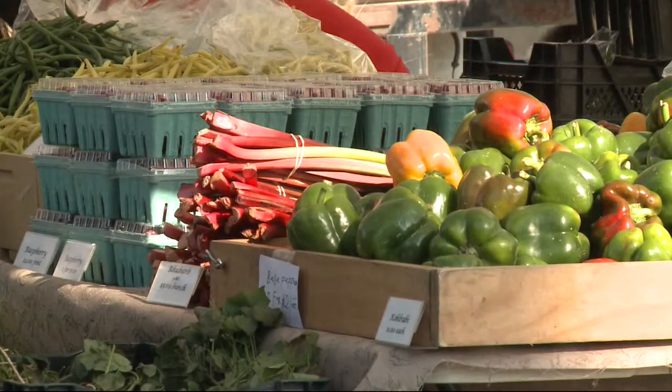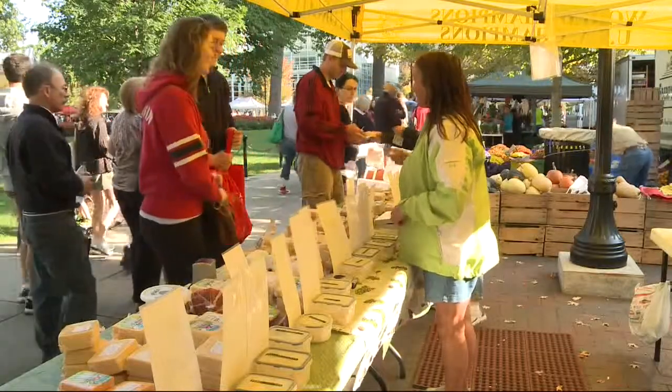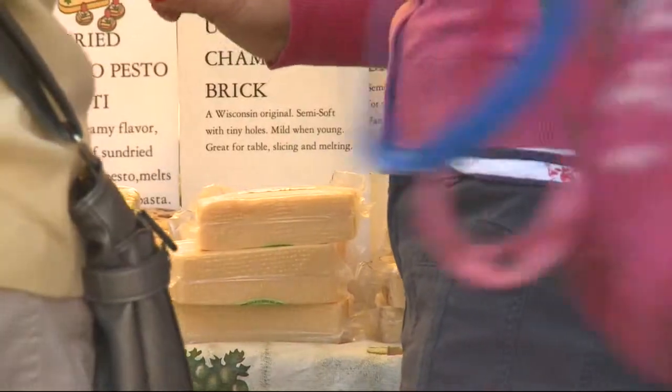We're selling food in a retail setting to the public, so everything has to be safe. A lot goes on behind the scenes to make sure what looks good also tastes good. Market manager Larry Johnson requires all vendors to have permits before they can sell on the square.